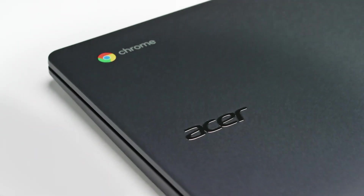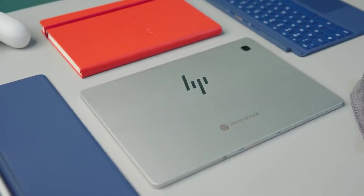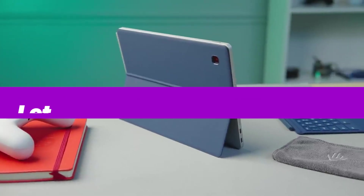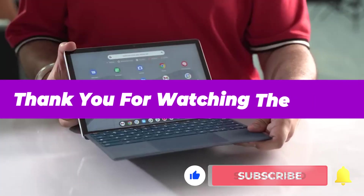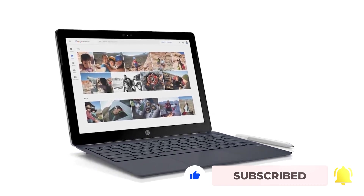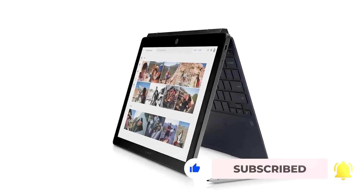All the products mentioned above are a perfect blend of versatility and innovation, providing users the best in-class experience. Choose wisely which product suits you the best and will fulfill all your requirements. Let us know in the comments which model works for you the best and why. Thank you for watching the video. If you find this video helpful in any way, give a huge thumbs up. Stay tuned for upcoming videos by subscribing to our channel. See you guys in the next one!